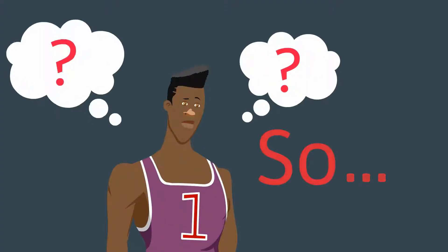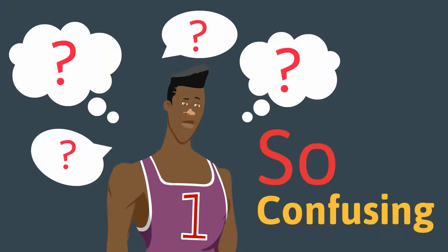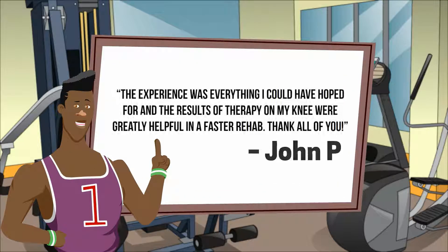Some of the most common causes of this problem are limited ankle mobility, decreased balance, lack of knee strength, and not knowing the right exercises to do.